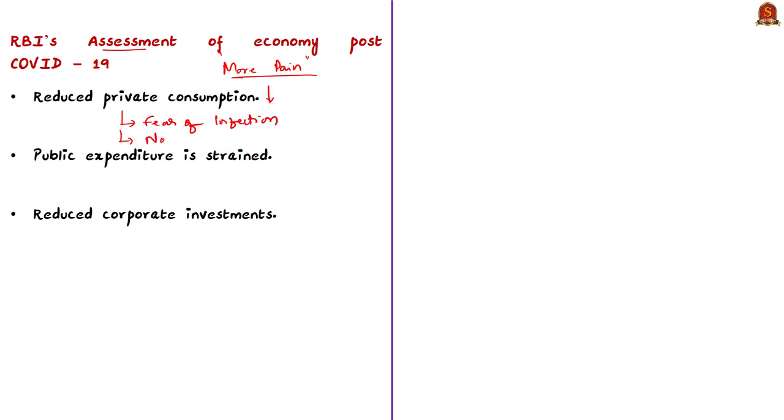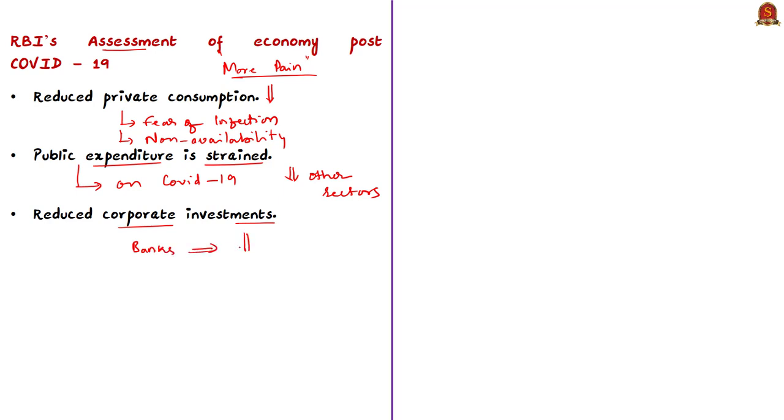Public expenditure is strained as governments are spending more on COVID-19 mitigation, reducing expenditure in other sectors. Corporates are not investing actively and banks are not ready to give credit due to fear of rising non-performing assets, leading to reduced demand in the economy. Three weeks back, the Reserve Bank of India decided to leave key policy rates unchanged amid inflation, meaning it did not change the repo and reverse repo rates. The COVID-19 pandemic created supply-side disruptions, leading to inflationary stress on prices of goods and services.